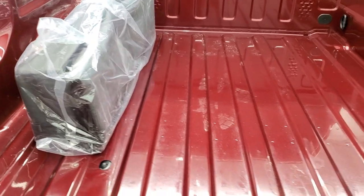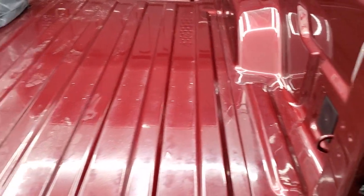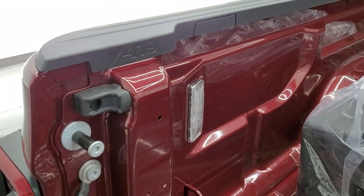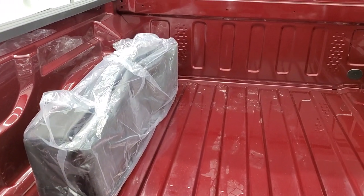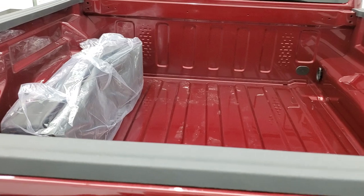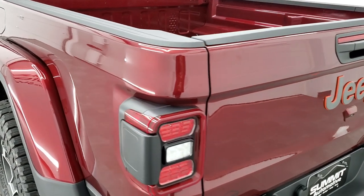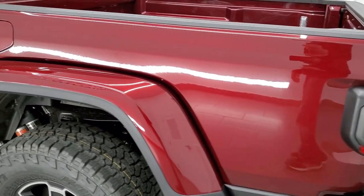One of the Easter eggs that a lot of people don't know about on the Gladiators is '419' right there — kind of a mystery to most people. It's actually the area code for Toledo, Ohio, where these are made. A neat little hidden gem.